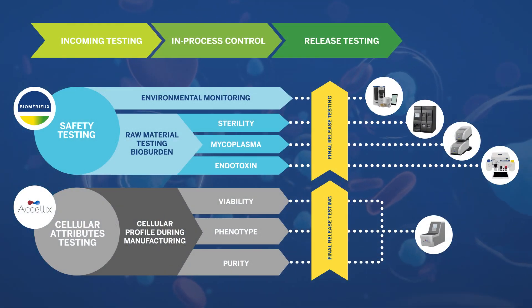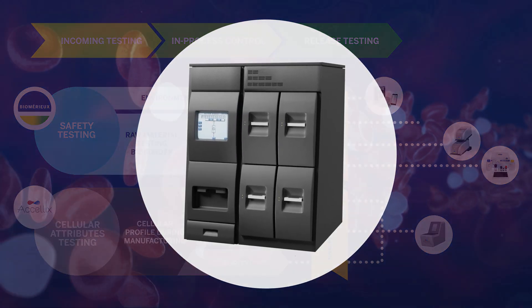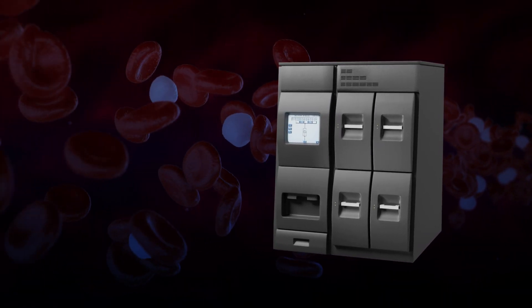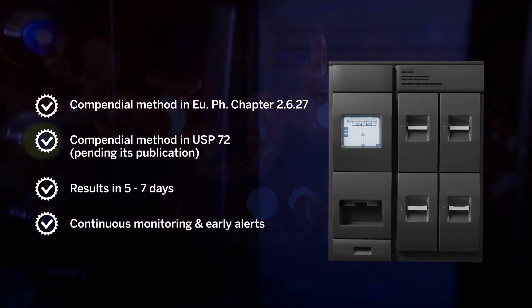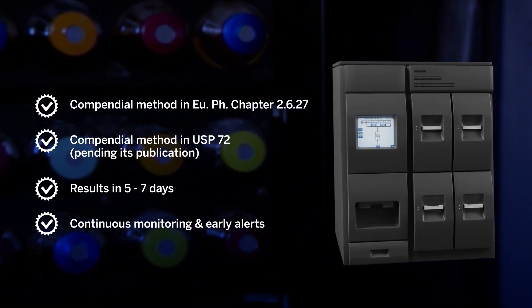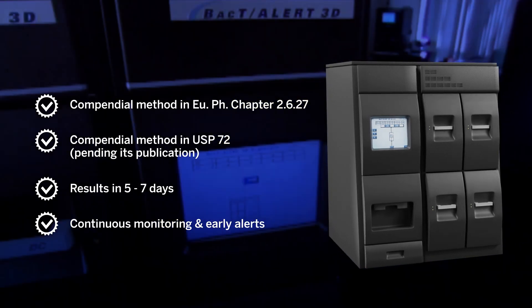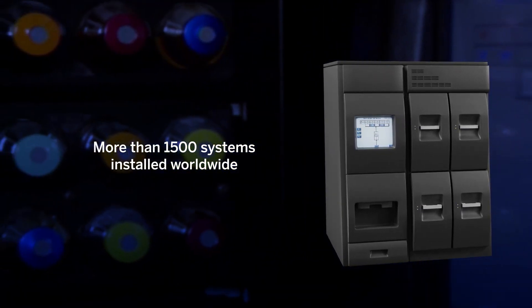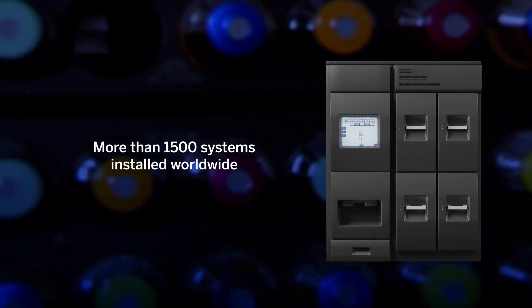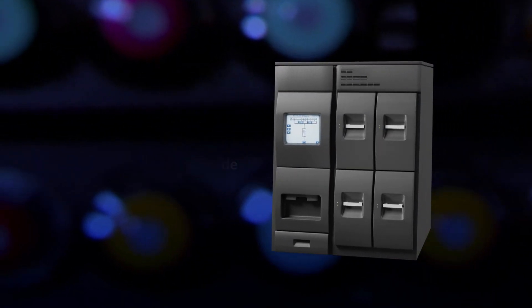Check for contamination during both in-process and release testing with BactiAlert, and get ultimate flexibility with dual temperature capabilities that allow you to adapt testing to your specific products, ensuring optimized detection of bacteria, yeasts and molds. BactiAlert is compatible with even the most complex matrices, providing easy and rapid microbial testing.